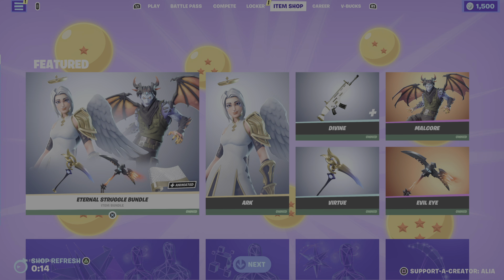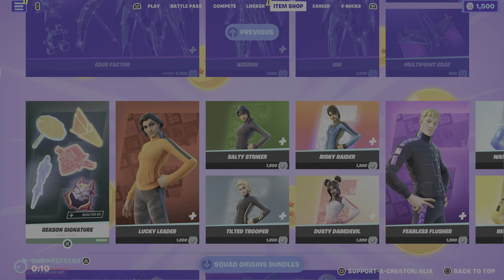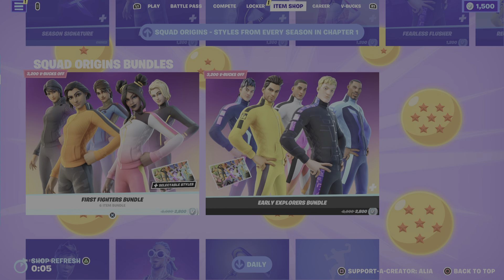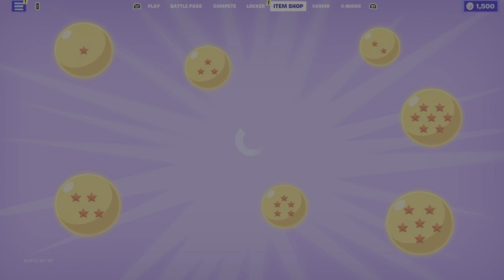You guys know we had some really cool items last night — we had the Eternal Struggle, we had the Edge Factor bundle, we had the return of what I like to call the Chapter One OG skins, the bundles, some really cool items in the daily store. But what we're getting tonight — in three, two, one — let's go.